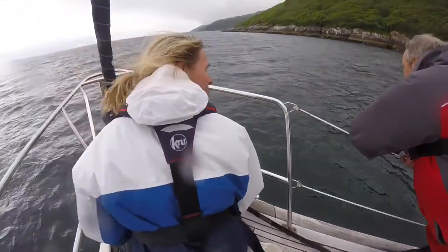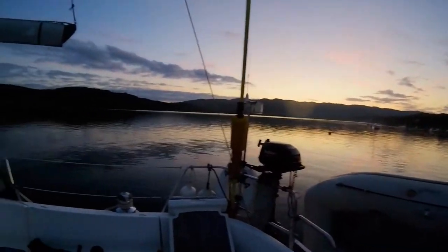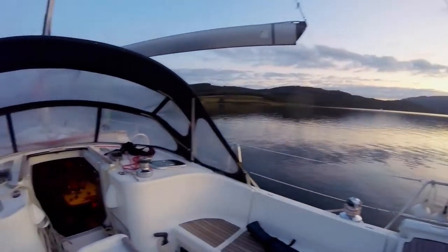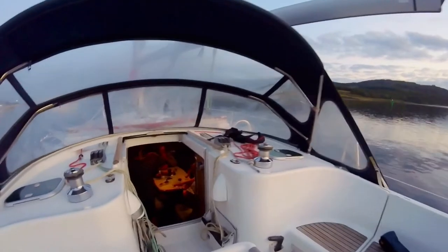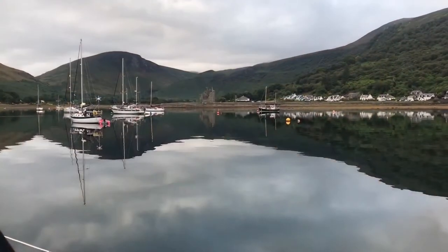Great boat, by the way — Aurora, the Oceanus 411. This is us moored up in Collantrave, just at the top of the Kyles of Bute. I just thought it was a nice shot to capture the lovely evening. And that's us just having dinner, a couple of beers and a couple of bottles of wine.